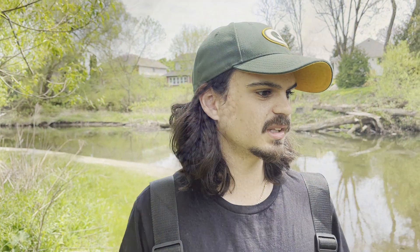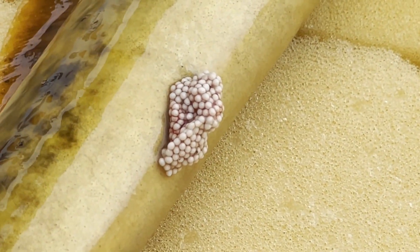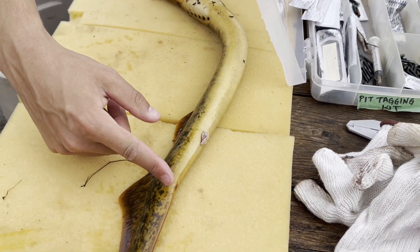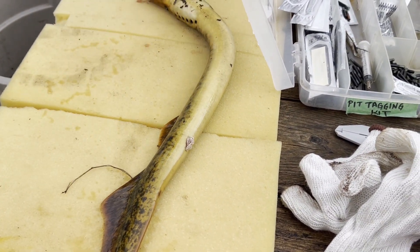Lamprey are bad in the Great Lakes, but lamprey are not bad in the oceans where they belong — they're a critical part of the ecosystem in the Atlantic and Pacific Ocean. In the Great Lakes, sea lamprey specifically are not good for our fish. But there are a number of different lamprey species that are native to this region and are actually very beneficial to the environment.